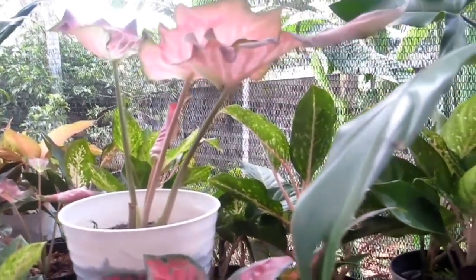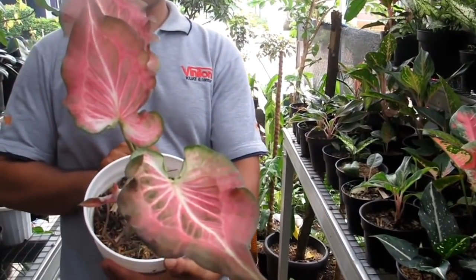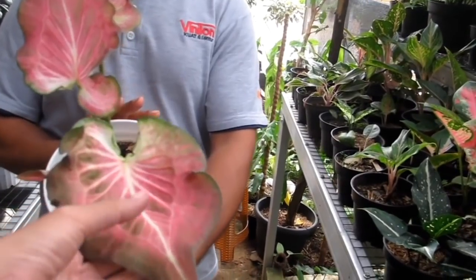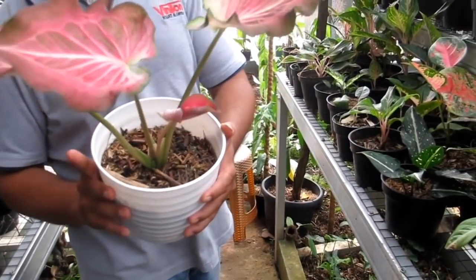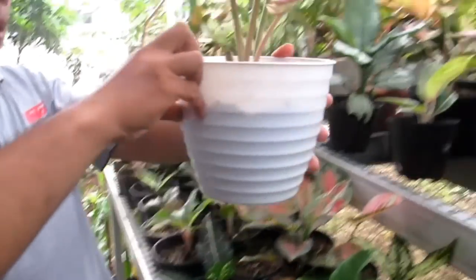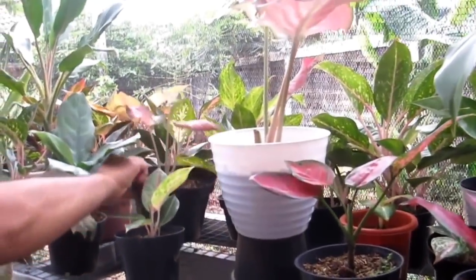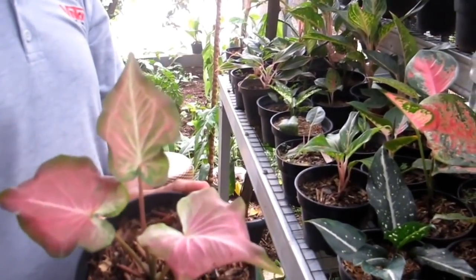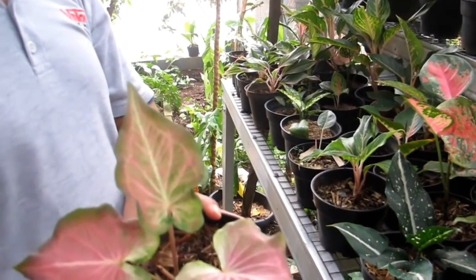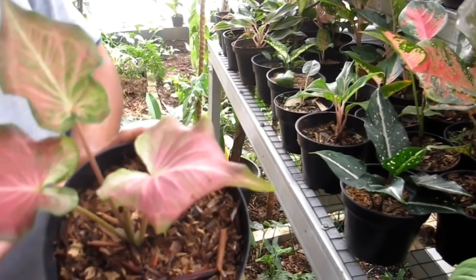Ini lagi mau naik daun — Caladium Ramla, dari Thailand. Tekstur daunnya tebal banget. Ini koleksi pribadi Kang Dede. Kalau ada yang mau, harga cocok bisa nego. Baby-nya Rp350.000-an, sudah menor dan cakep.